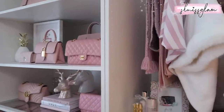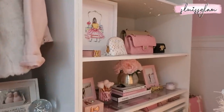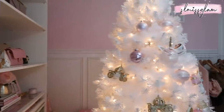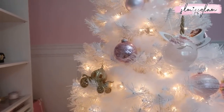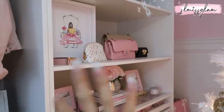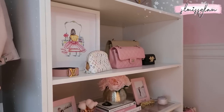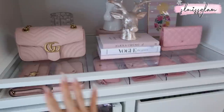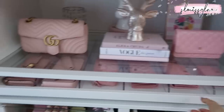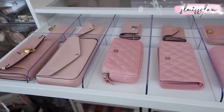On my shelves — the IKEA Pax system — I have all my handbags. You can't really see these ones over here as much because I have my Christmas tree up. I love having it in my beauty room; it goes along with the color theme. I try to keep the bigger bags up top and on this side I have one of my favorite sections where I keep all my smaller wallets, wallet on chains, and similar pieces.